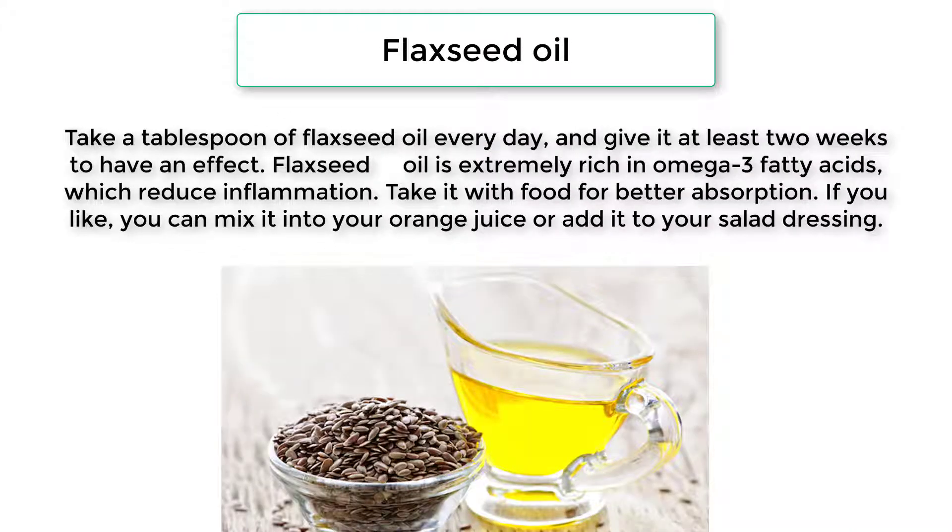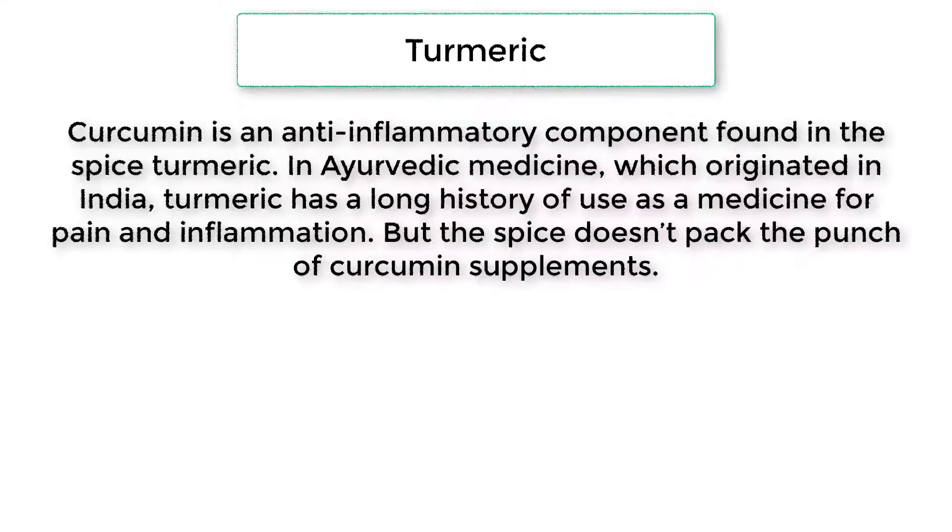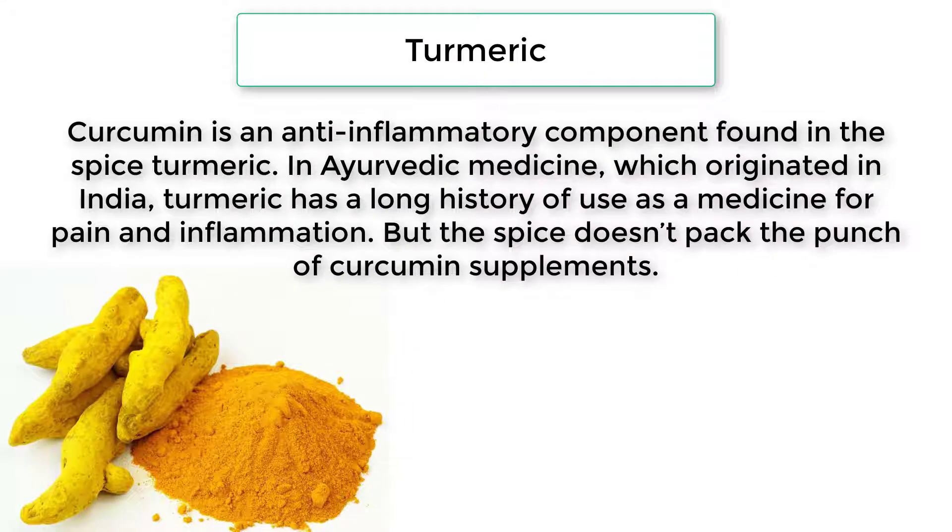Flaxseed oil: take a tablespoon of flaxseed oil every day and give it at least two weeks to have an effect. Flaxseed oil is extremely rich in omega-3 fatty acids, which reduce inflammation. Take it with food for better absorption. If you like, you can mix it into your orange juice or add it to your salad dressing.